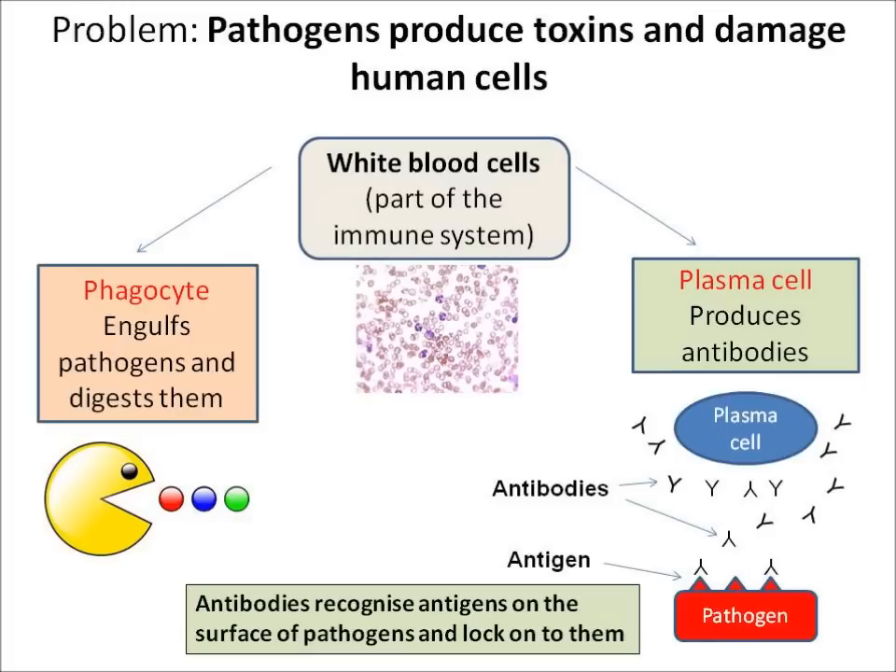Plasma cells produce something called antibodies, and antibodies are able to bind to antigens on the surface of a pathogen. By recognising that pathogen and binding on in a specific way, the pathogen becomes disabled.